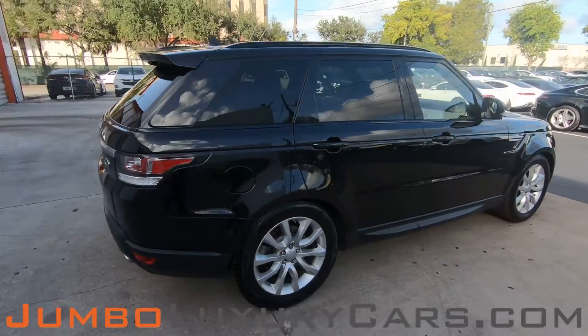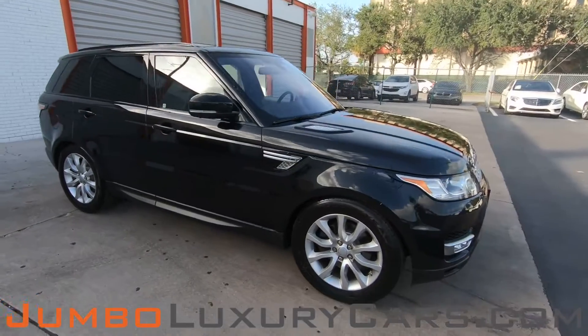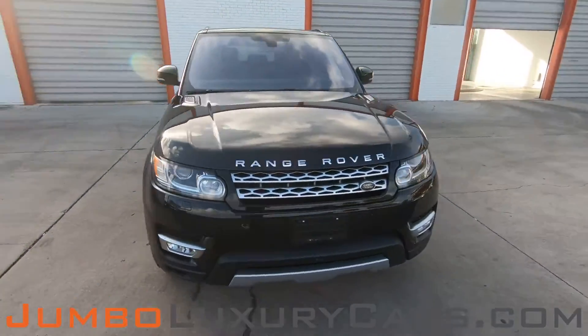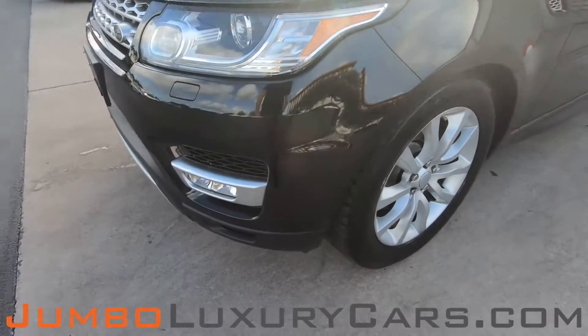Our goal here at Jumbo Luxury Cars is to give you the most transparent buying process. Therefore, I'll be showing you a detailed video showing you any scratches, dents, or damages that the vehicle may have, along with the vehicle's options.